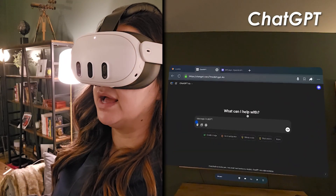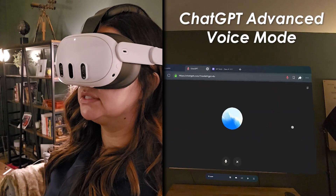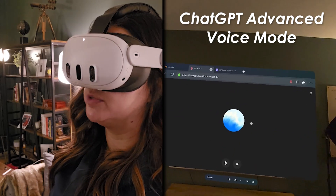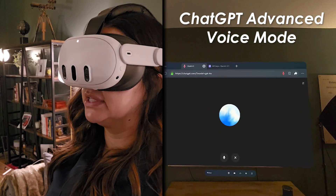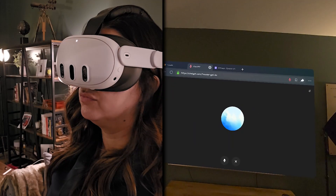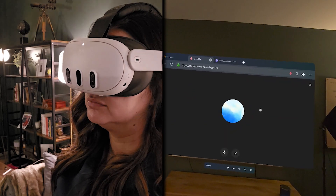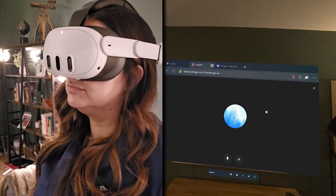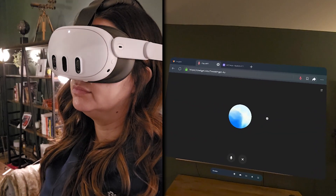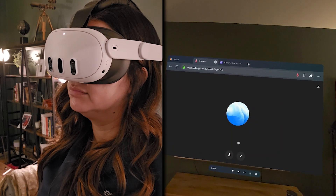I can come in here and have a conversation with advanced voice mode. 'Hey, I'm thinking about building a brand new app and I want it to use the GPT-4o API. Do you have any ideas of something really simple that I can build to show some folks how it works?' ChatGPT responds: 'A simple idea might be a chatbot that answers questions on a specific topic. For example, you could create a travel assistant that provides tips, suggests places to visit, and answers travel-related questions. This would show off the API's ability to provide detailed and helpful responses.'